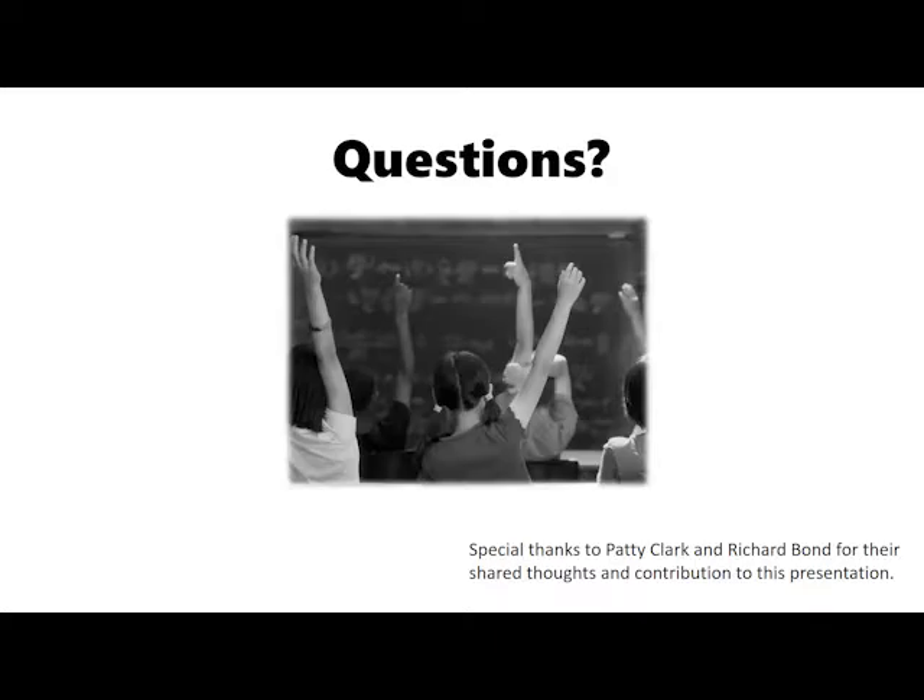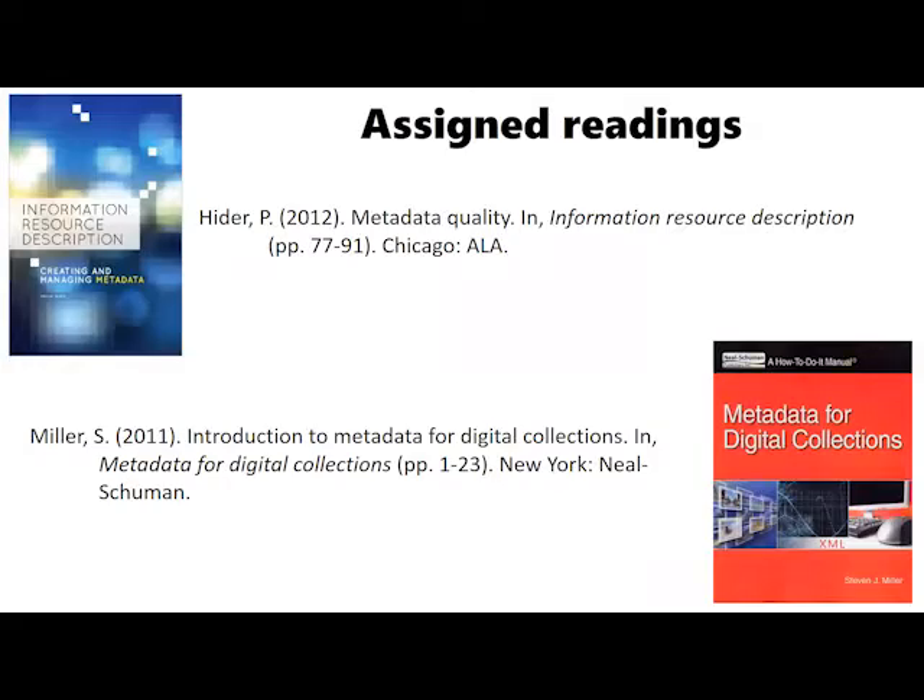Which readings were most effective with the students? They seemed to grasp the concept of metadata pretty quickly. The Stephen Miller reading in particular is one of my favorites for an introduction to metadata for digital collections because it is very accessible. For the second reading by Hider, I had them look particularly at controlled vocabularies and metadata quality. We looked at some articles as well, but they got a little too complex, and since this was a general studies course, we really wanted to make it introductory and accessible.